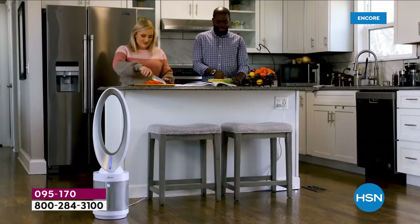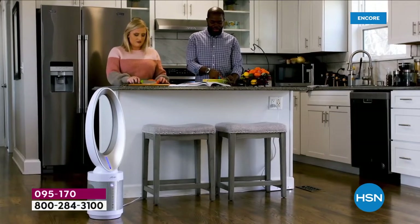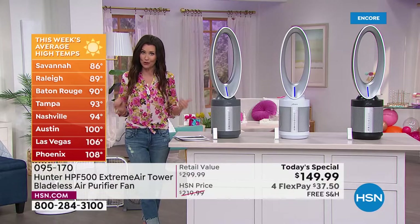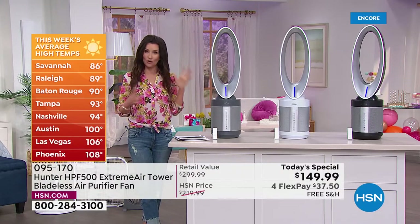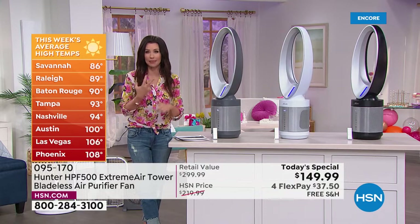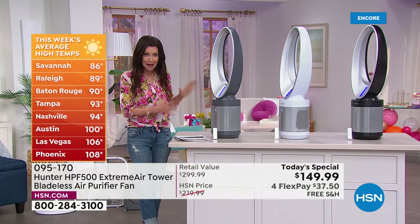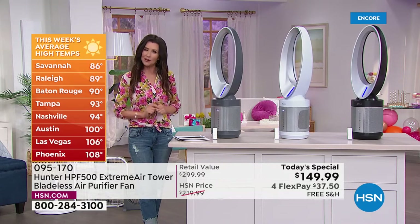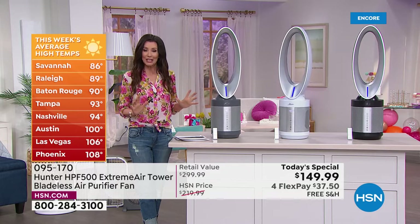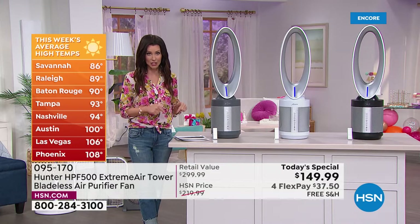It cleans cleanly, of course, because not only is it cleaning the air, there are no blades to get dirty and dusty. This is cleaning with four different layers including true HEPA filtration, which destroys allergens and gets rid of odors, dander, and pollen. There's a silver filtration, a UV filter, HEPA filtration, and a brand new photo catalyst filter. This is Hunter.